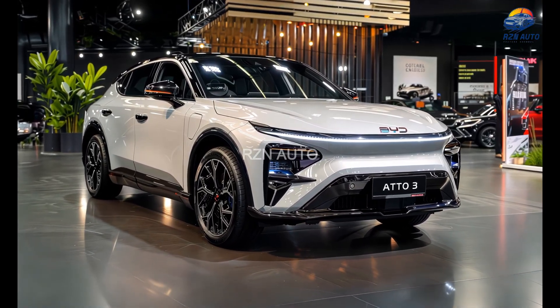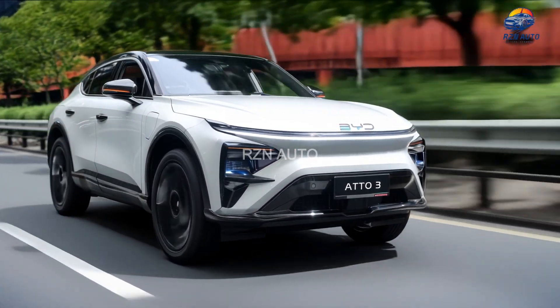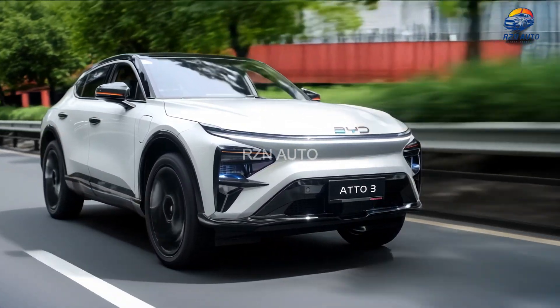Charging times are also reasonable, with DC fast charging up to 88 kW, getting you from 30% to 80% in just over 30 minutes.